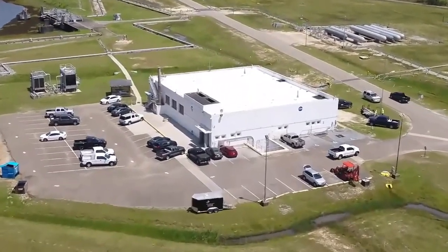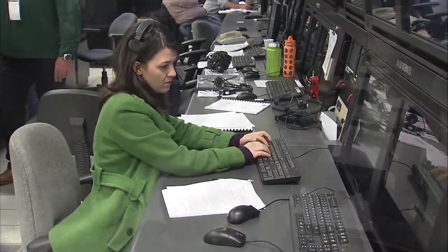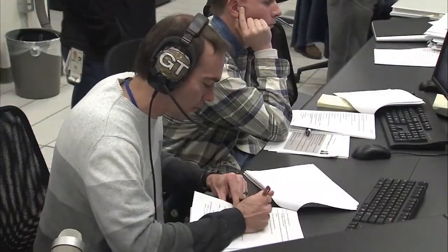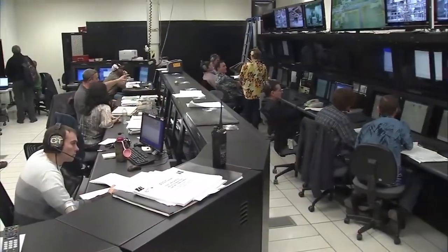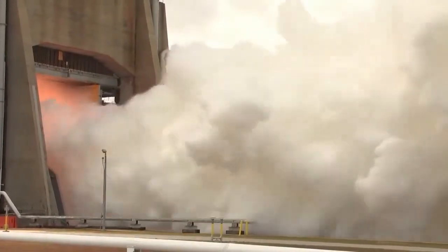We are in the test control center right now and this is where all the fun happens. As test conductor for the day, you are in control of all operations — the nitrogen systems, helium systems, hydraulic systems — you direct the test team. It's a lot of responsibility and there's a lot going on. We work to check sheets and procedures to help keep us on task, but the test conductor has to be ready to respond to any off-nominal things that can happen.